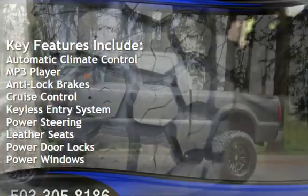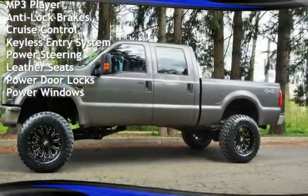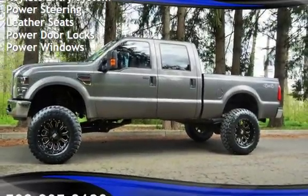Additional features include anti-lock brakes, cruise control, keyless entry, power steering, leather seats, power door locks, and power windows.